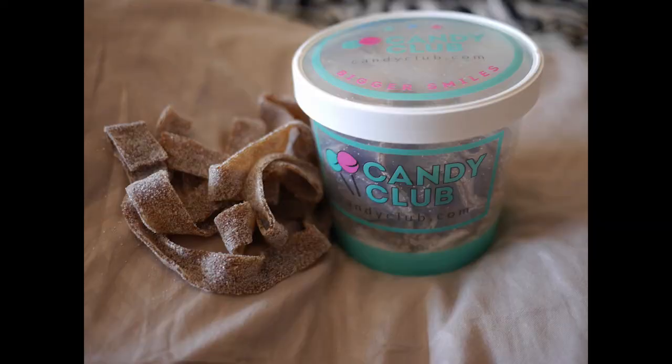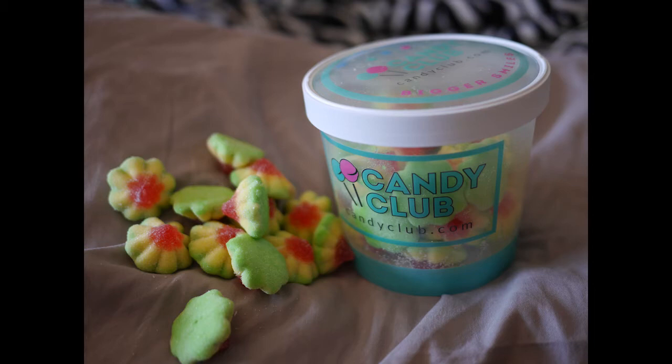Next we have Dorval Sour Power Cola Bite Belts, perfectly dusted with a sour sugar coating. These cola belts are described as flavorful and delicious — a perfect mix of sweet and sour with a fresh cola taste. You really get the sour and it almost tastes carbonated, like you took a sip of cola. These are kind of fun!